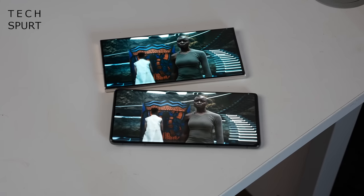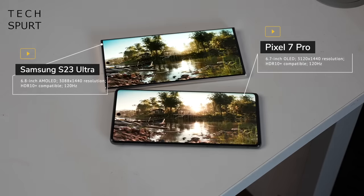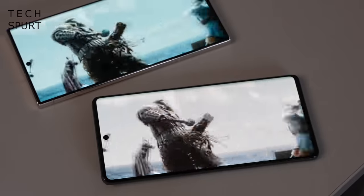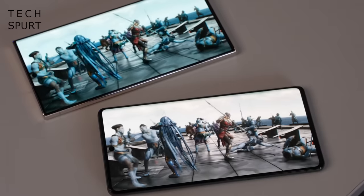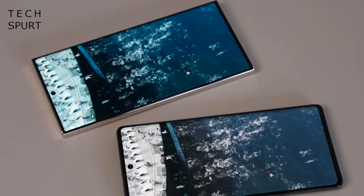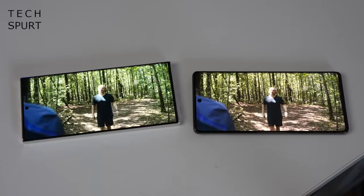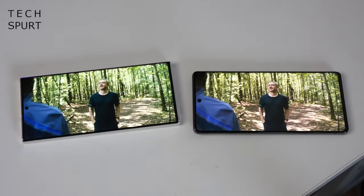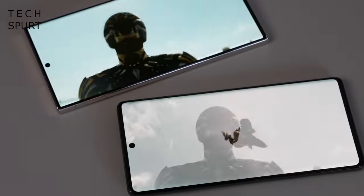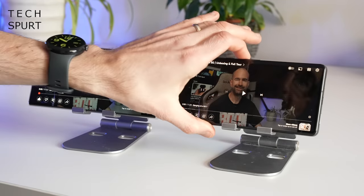Whichever phone you choose, your eyes are in for a treat. You've got a 6.7-inch OLED display on the Pixel 7 Pro and a 6.8-inch AMOLED display on the Samsung — slightly more advanced tech, but honestly both deliver gorgeous visuals for streaming. Both offer Quad HD+ resolution, so images are pin sharp despite the large screen size. You get pleasingly sharp contrast, HDR10+ video streaming support on both — though no Dolby Vision, sadly. Colour reproduction can be perfectly natural or boosted in the display settings, and they both max out at a 120Hz refresh rate for smooth navigation through menus and apps.